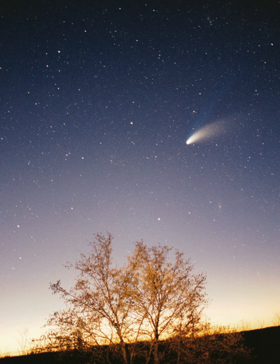The heliosphere is a stellar wind bubble, a region of space dominated by the Sun, which radiates at roughly 400 km per second its solar wind—a stream of charged particles—until it collides with the wind of the interstellar medium. The collision occurs at the termination shock, which is roughly 80 to 100 AU from the Sun upwind of the interstellar medium and roughly 200 AU from the Sun downwind. Here the wind slows dramatically, condenses and becomes more turbulent, forming a great oval structure known as the heliosheath. This structure is thought to extend outward for a further 40 AU on the upwind side but tailing many times that distance downwind. Evidence from Cassini and an interstellar boundary explorer spacecraft has suggested that it is forced into a bubble shape by the constraining action of the interstellar magnetic field. The heliopause is the point at which the solar wind finally terminates and is the beginning of interstellar space.